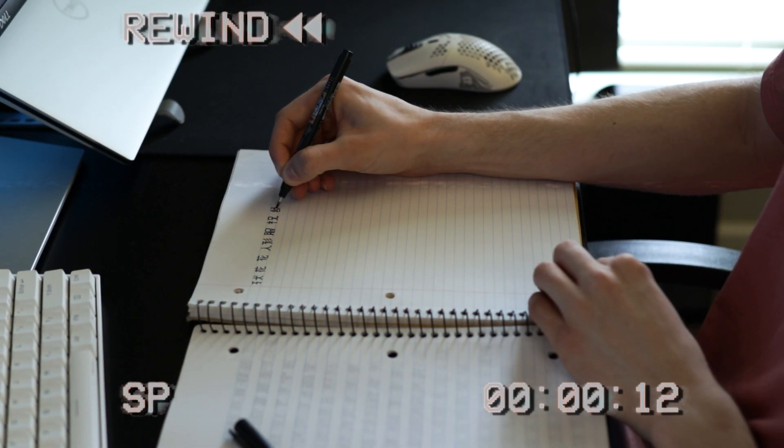Learning Japanese can be difficult, especially if you're learning it from home. But now that I've been self-studying for a while, it's a lot easier. So today, I've decided to share what I would do if I started over, and some of the best resources I found so you can learn Japanese from home.